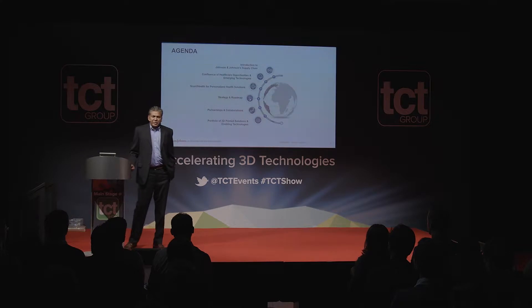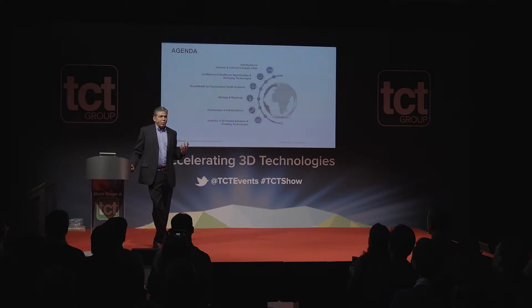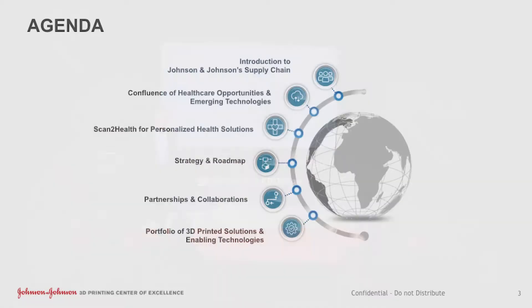This morning I'm going to talk about what Johnson & Johnson is doing. It's an amazing technology and over the last couple of years we're really trying to get the applications in the medical space, in the pharmaceutical space, and the consumer health space. I'll take a little bit of your time to talk about what J&J is, the company, what it does, a couple slides around it, specifically on the supply chain, how large it is, and you'll see a little video.